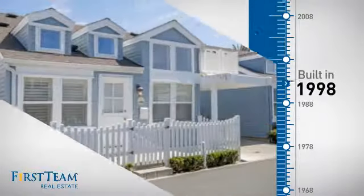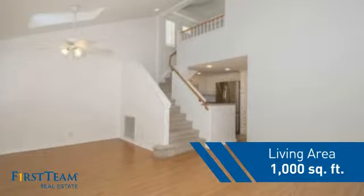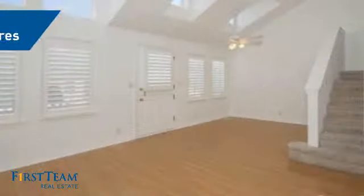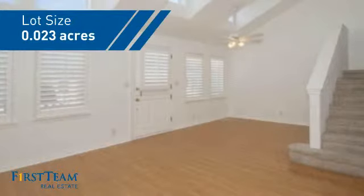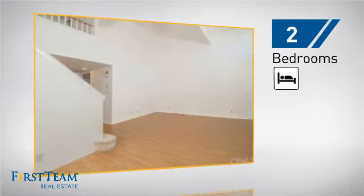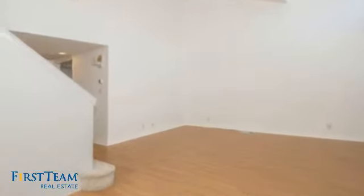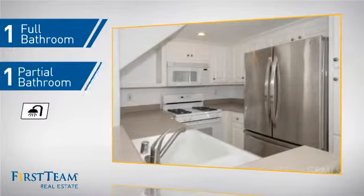This property was built in 1998 and features over 900 square feet of space, giving you a spacious layout to play host or kick back and relax after a long day. Inside, you'll find two bedrooms so you always have a private space to come home to, as well as one full bathroom and one partial bathroom.